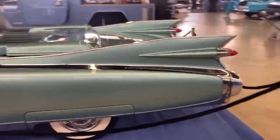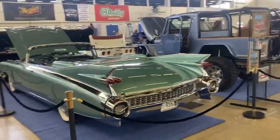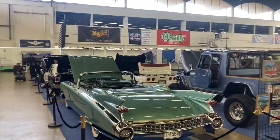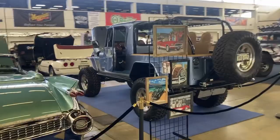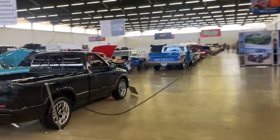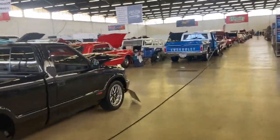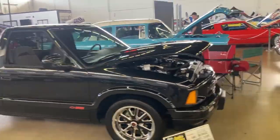So that's the GM Classics display — just our six-car group there. Then we'll go over to our Chevy group display, which is over here. It's not complete yet. There's a brand new S10 there.